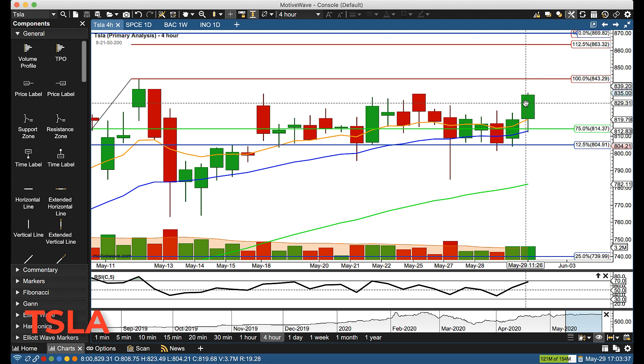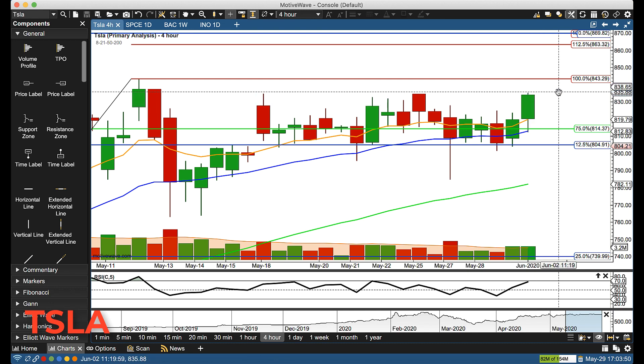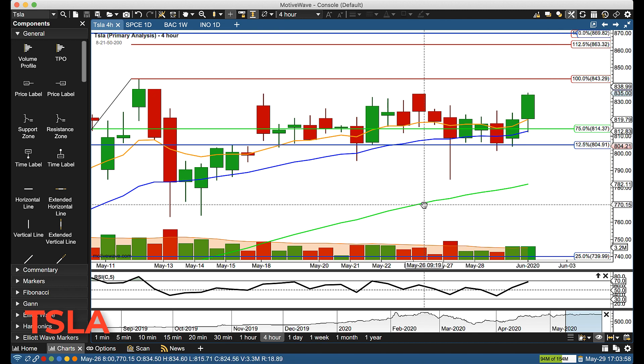We've talked about this key 835 level multiple times. The high today was exactly 835, and the close was 812. So that 835 level was the exact high today. What are we watching for next week? Above 835, we're looking at 843.29.